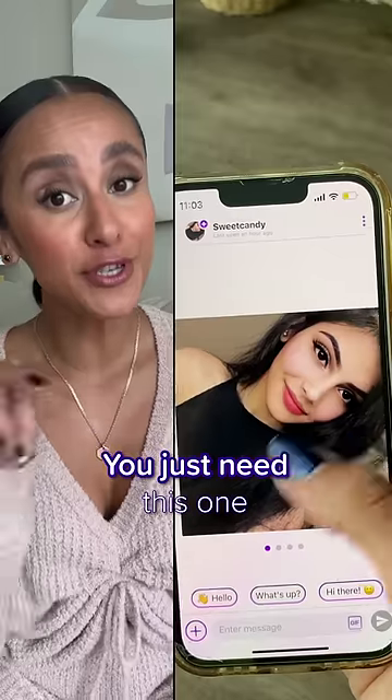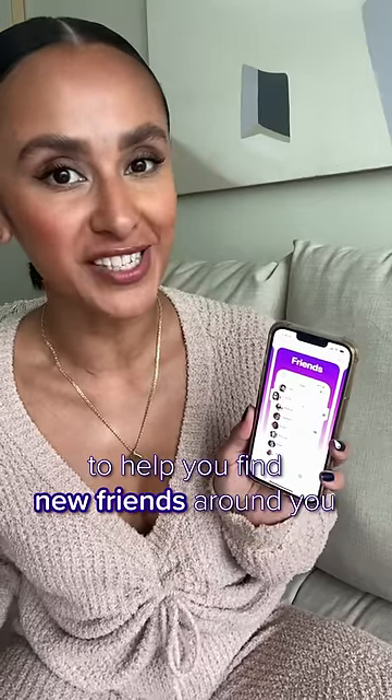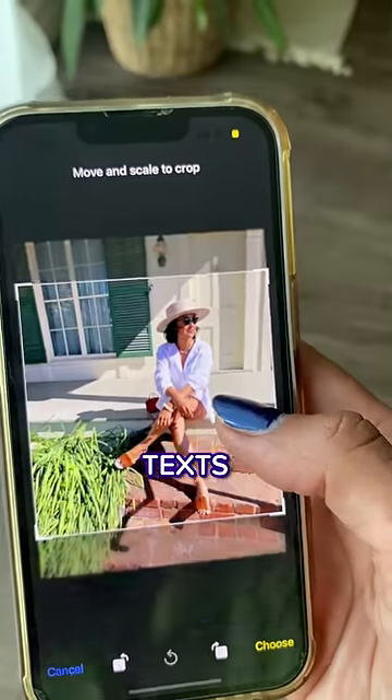Just delete all your messenger apps. You just need this one. Chatty is an easy to use app to help you find new friends around you. Send pictures, text and make video calls.